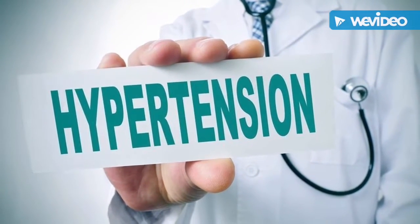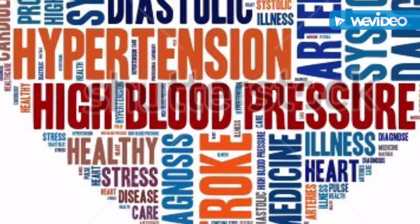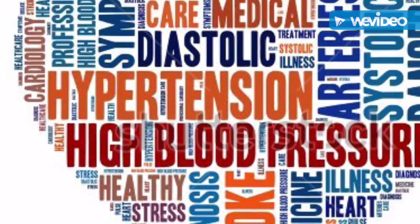Your blood pressure is normal if it's below 120 over 80, but anything over 140 over 90 is considered hypertensive.